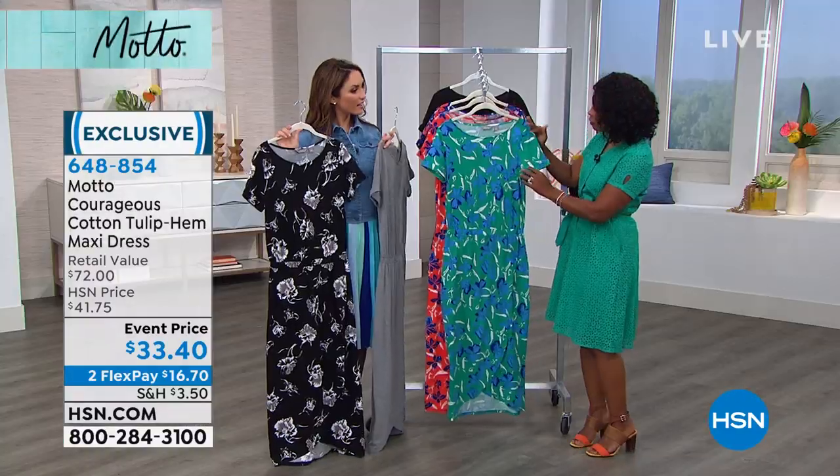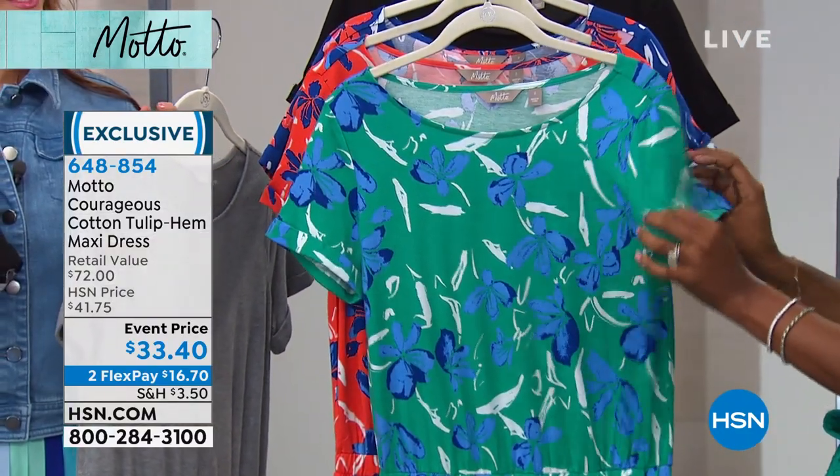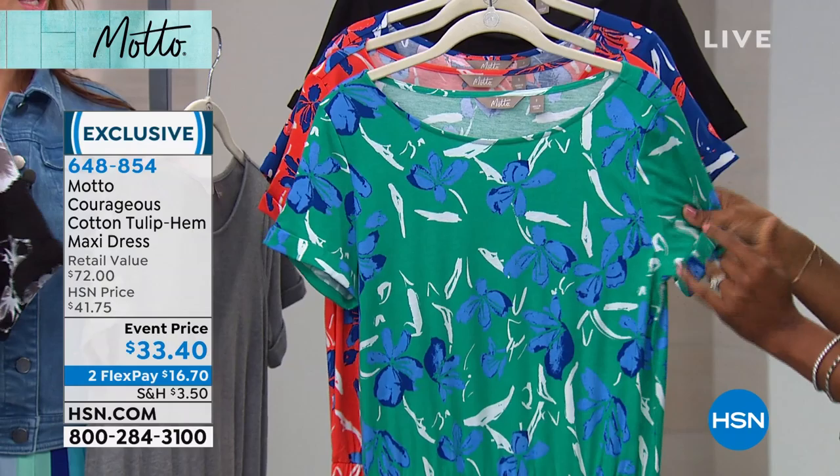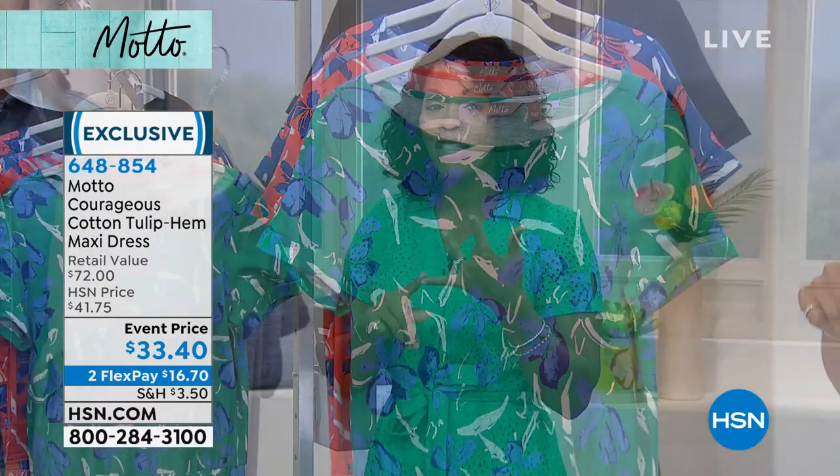I love that your arms are covered, so you don't have to worry about sleeveless. And it's Pima cotton, so you know it's just going to feel amazing. Check out that event price — $33.40. Or if you want to use FlexPay, you can do that as well for $16.70 to get these home.